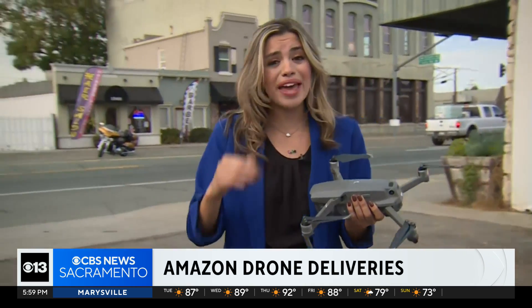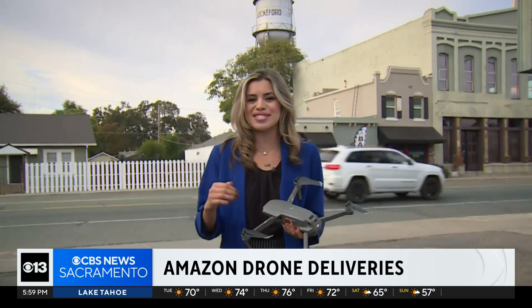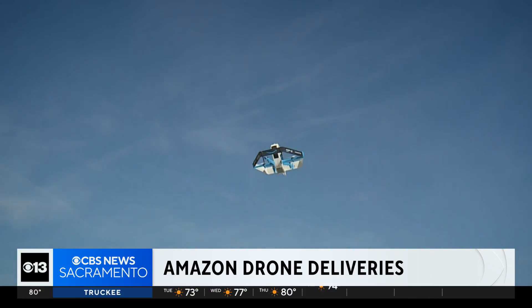You may have seen something similar to drones flying around in the sky, but now Amazon is taking it to another level with drone deliveries. Prime Air has been 10 years in the making here in Lockford, and now it's a reality — packages normally delivered by car now getting into the hands of customers through the air.